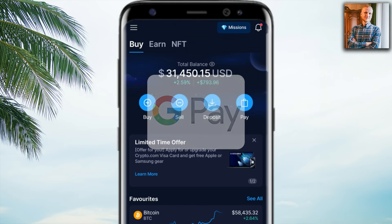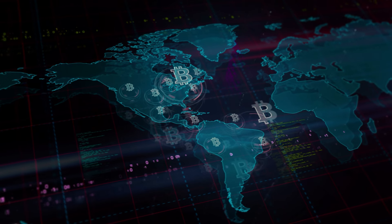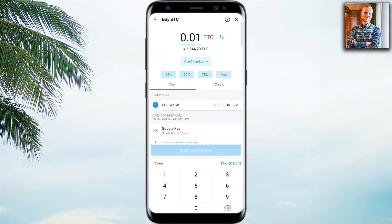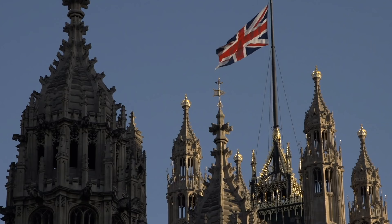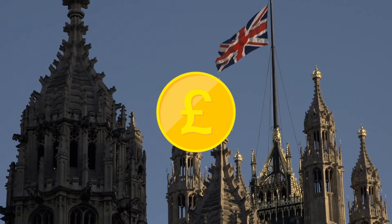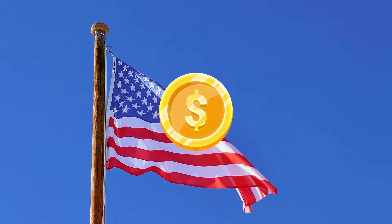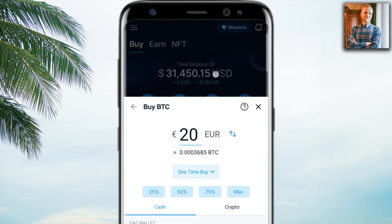When you want to buy crypto using Google Pay, click 'Buy,' then choose the currency you want to buy. Most of you will want to buy Bitcoin. Here you can choose the amount in BTC, or click to switch and choose the amount in euros or your local currency — pounds if you're in Great Britain, US dollars if you're in the United States. For example, 20 euros worth of Bitcoin — it automatically does the conversion for you.